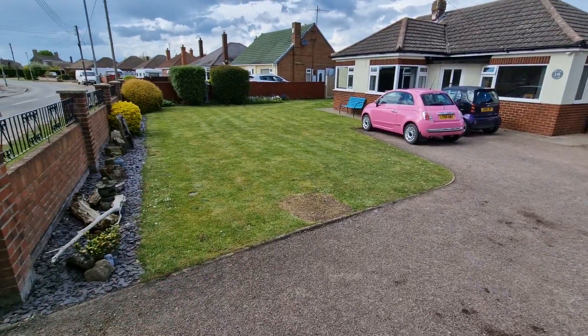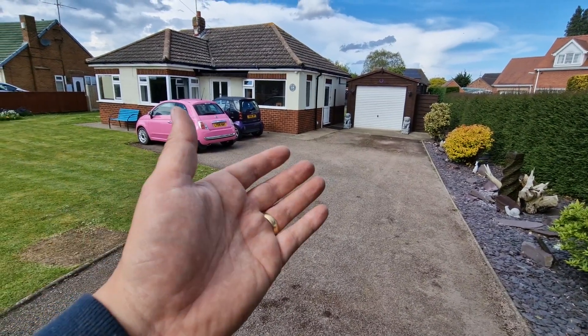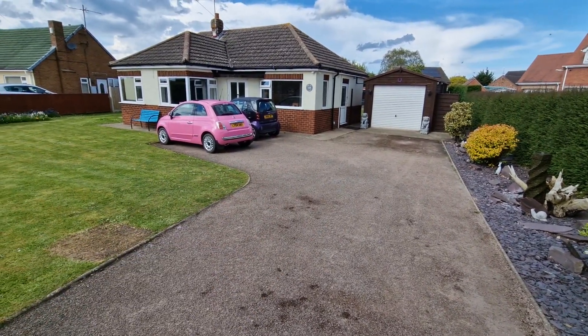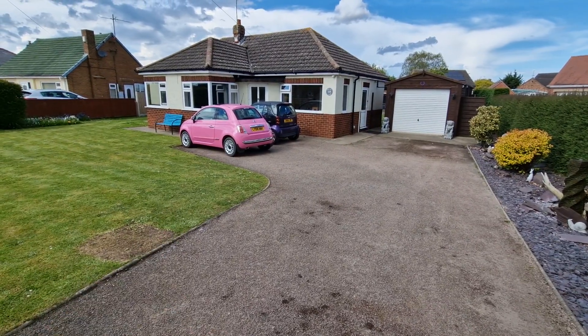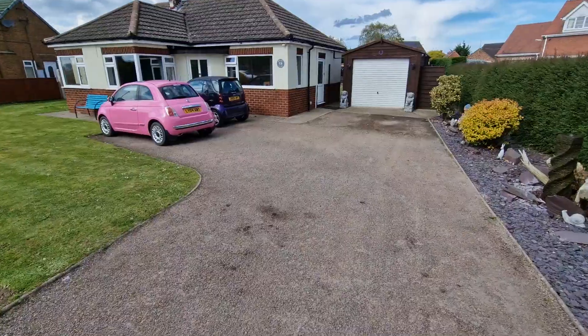Legends, welcome back to the channel. John here, and I can genuinely say I can't remember the last time my driveway looked, well, empty. Mrs. John Coopman's car is here, my smart car is here, and not much else on the drive, but there's a good reason for that.